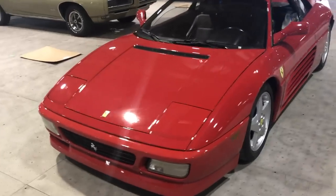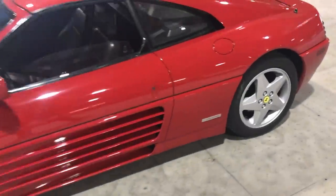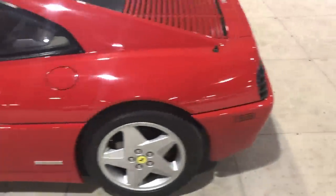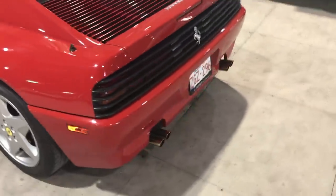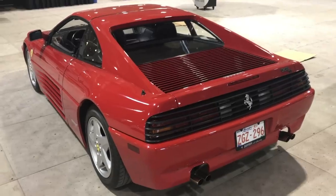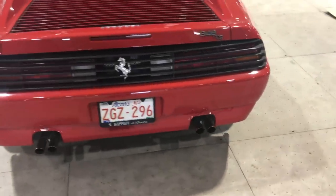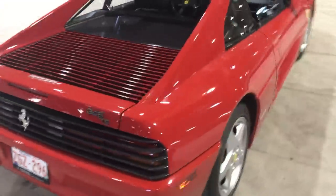Here's a nice vintage Ferrari — looks pretty clean. I know maintenance can be a little challenging on these. I've got a friend with a 308 and I don't think I've ever seen him drive it because he's worried about the timing belt — it's in this kind of shape and he just has it sitting in his house. This one is a 348 TS and it looks pretty clean.